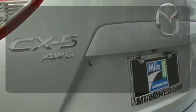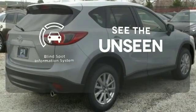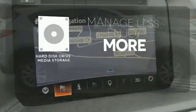The heated seats keep you comfortable no matter how cold it is. Negotiating traffic has never been easier thanks to the blind spot indicator. Manage less and enjoy more of your movies, music, and maps with the hard disk drive media storage.